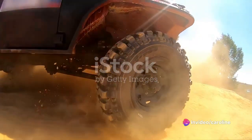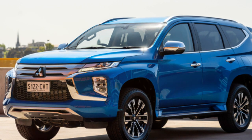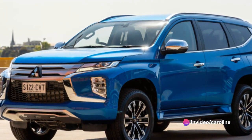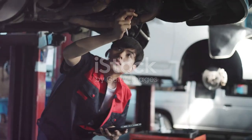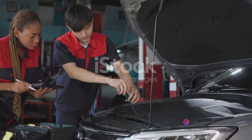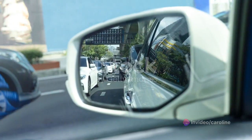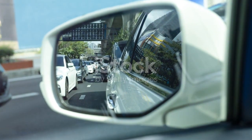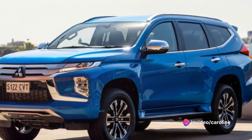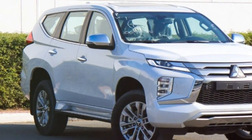Speed and performance are where the Montero Sport truly excels. With its impressive acceleration and top speed, it's a vehicle that's built to perform, whether you're cruising on the highway or exploring off-road terrains. Yet despite this raw power, it manages to maintain a level of comfort and stability that makes every drive a pleasure. When it comes to maintenance and price, the Montero Sport is a practical choice — its maintenance costs are reasonable and the price tag is competitive, making it a great option for those who want a balance of performance and affordability.